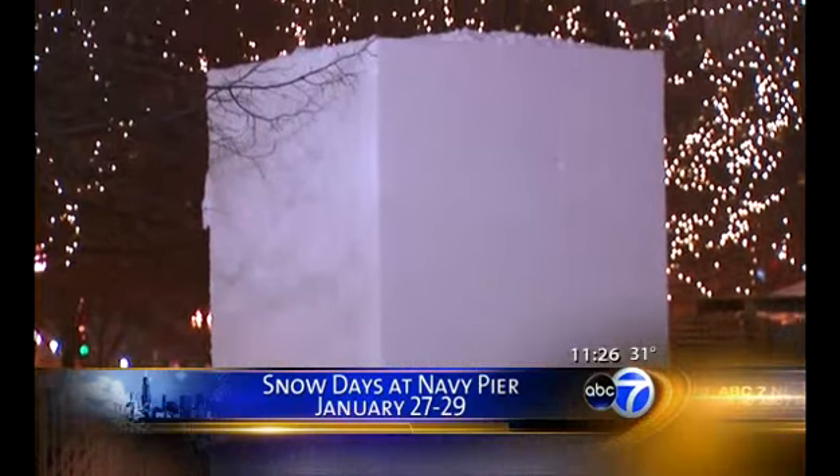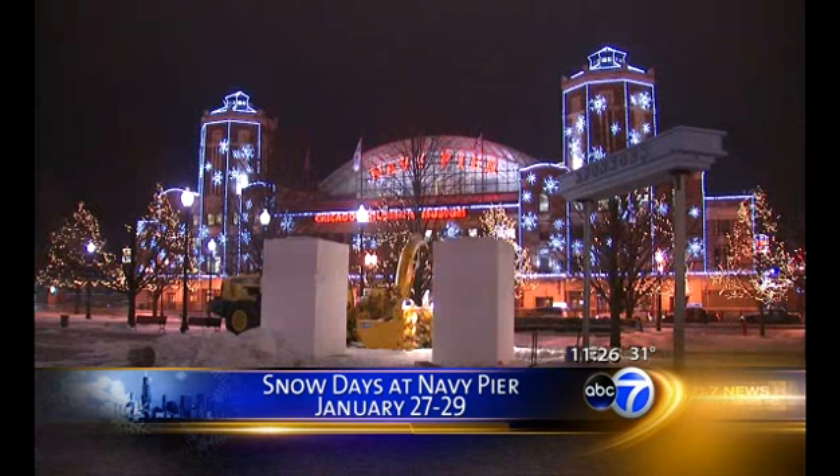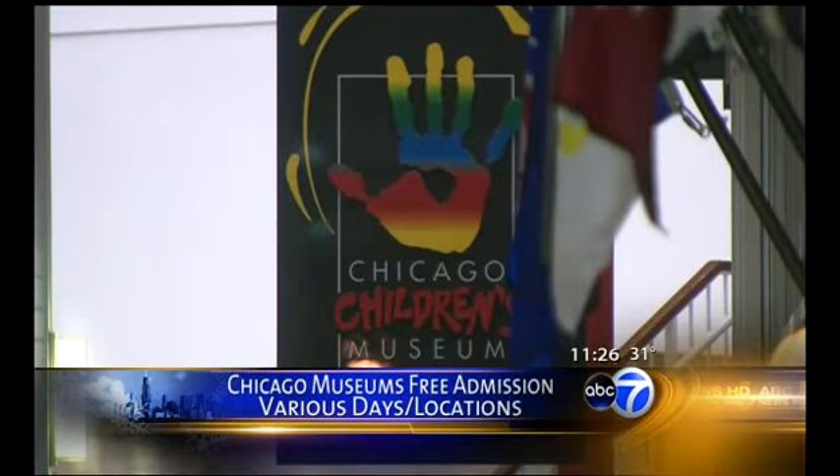Kids can do ice bowling and snow painting and have a lot of fun. The detail in those sculptures is just incredible. And Chicago museums are having free days to enter as well.